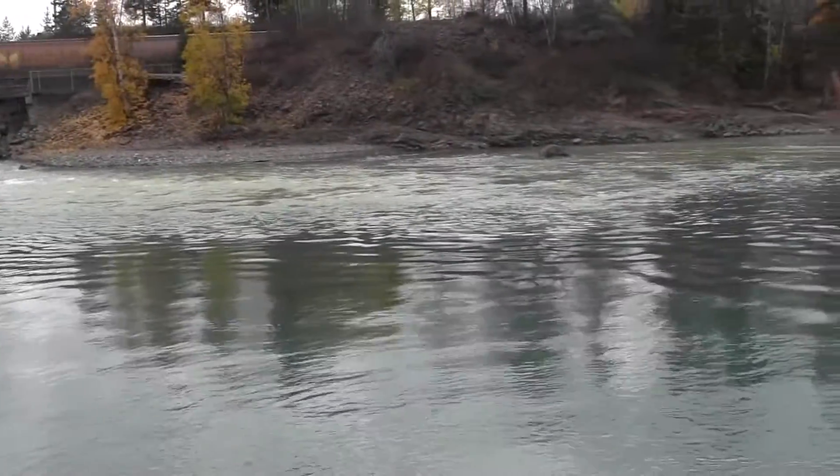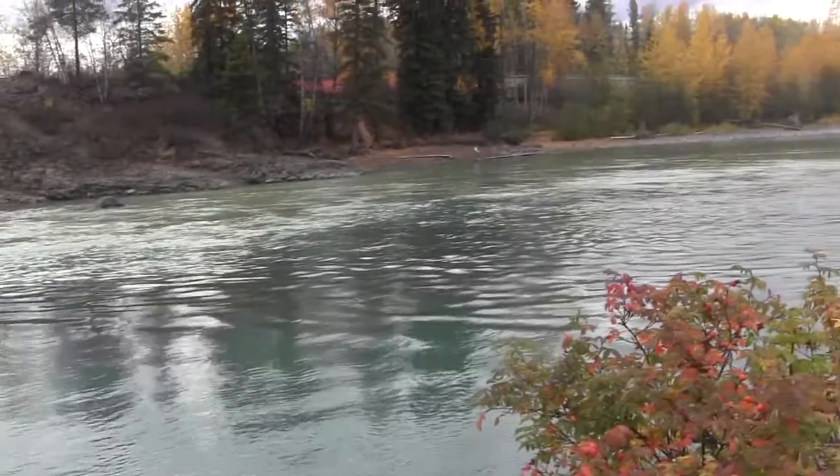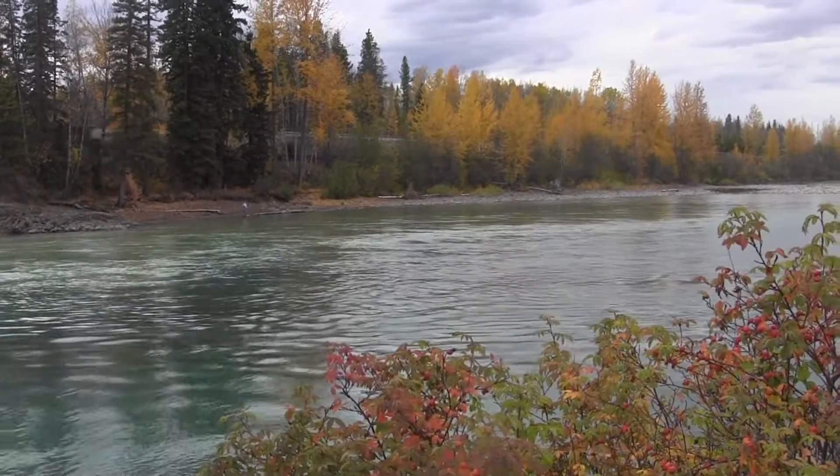The Telkwa water is mixing into the Bulkley. Just above here we've got clear water, and as we go downstream you can see river left is dirty and river right is more of that glacial greenish sort of color.